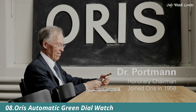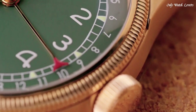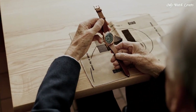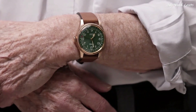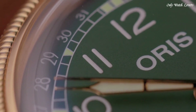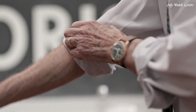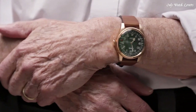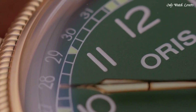Number 8: Oris Automatic Green Dial Watch. Bronze case with a brown leather strap. Fixed bronze bezel. Green dial with rose-gold tone, cathedral-style hands, and Arabic numeral hour markers. Date markers around the outer rim. Dial type analog, pointer date. Oris caliber 754, base SW201, automatic movement, scratch-resistant sapphire crystal. Screw-down crown. Transparent case back.